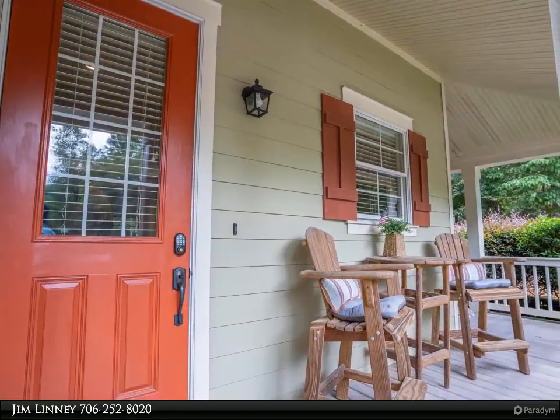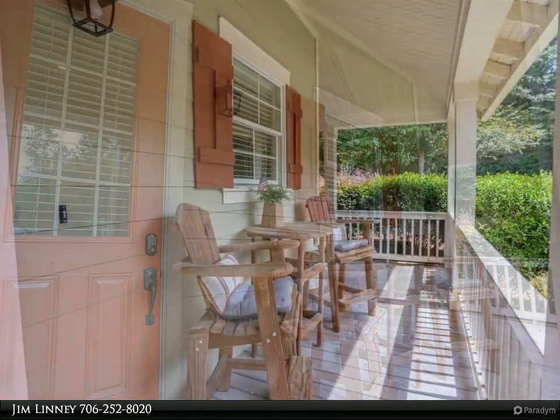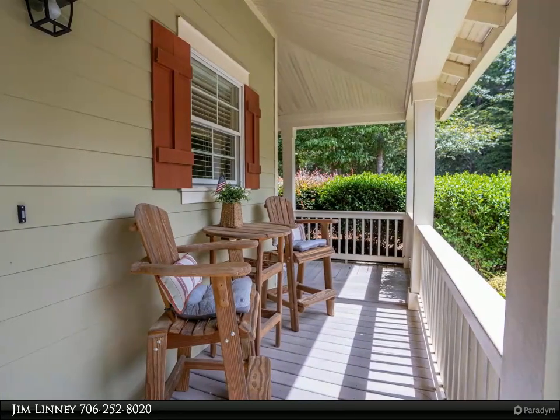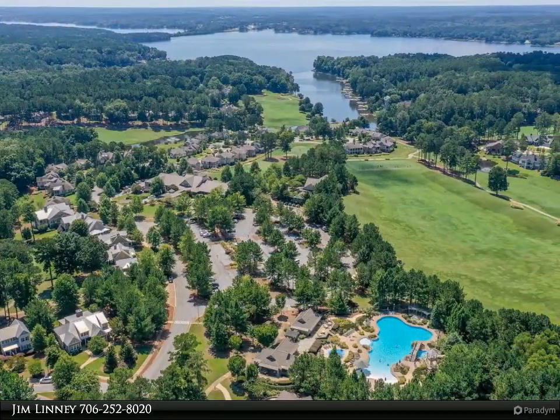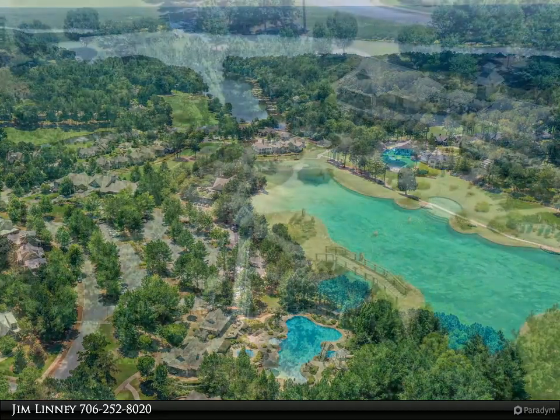Designed for low maintenance and easy living, with a large master bedroom on the main level with access to a covered porch. Lovely hardwood floors on the main level with a beautiful stone fireplace in the family room, which opens to the kitchen and dining area. The kitchen features stainless steel appliances, granite counters, and a center aisle with breakfast bar.